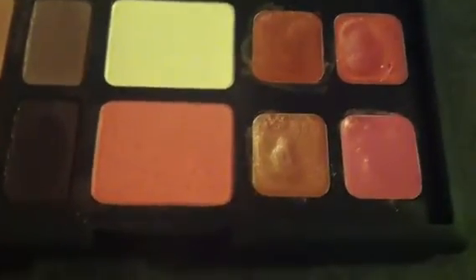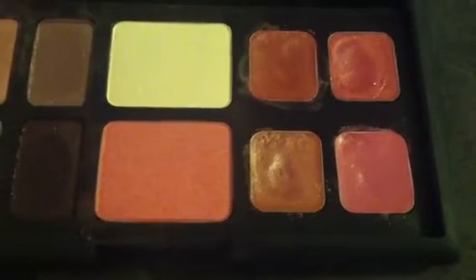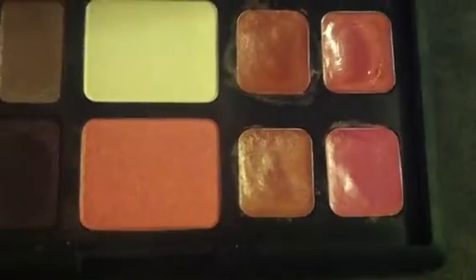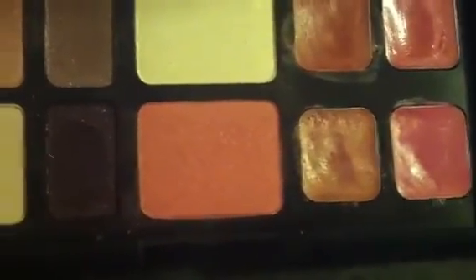However, even if you're not getting married — like when I bought it, I bought it strictly just for everyday use. And I have used a lot of this palette. I use it often.